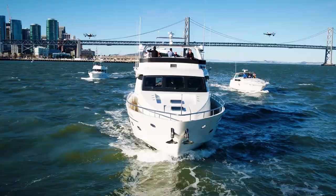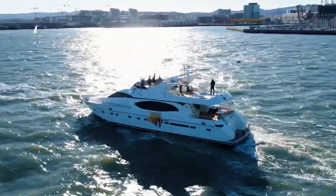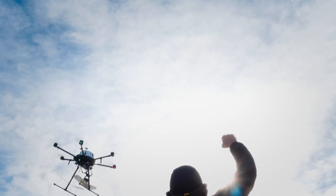On the day of the event, our launch pad sailed into the middle of the San Francisco Bay — yes, that's a yacht — and the drones started flying.